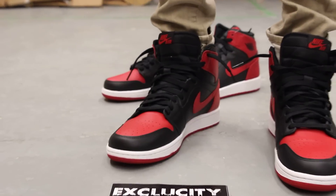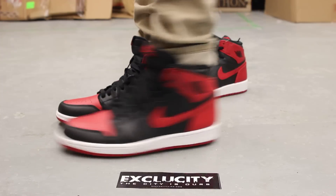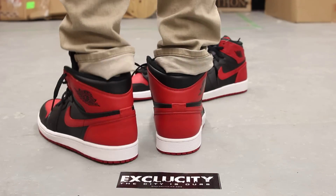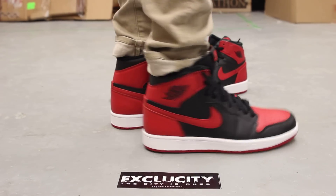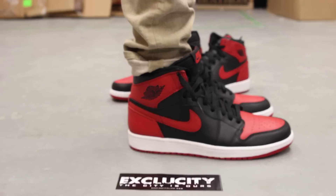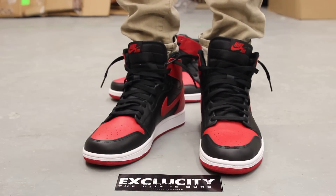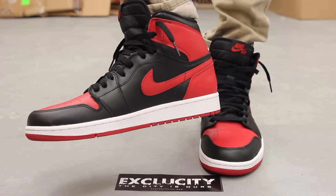Alright guys, so this is what the Air Jordan 1 Breds look like on feet. As you can see, you got that Nike Air on the tongue and you got that logo-less heel. We did do an unboxing video for the shoe, so if you haven't checked that out, you can go check that out first. We are filming in HD — switch your settings to 1080p to get a better look at the shoe.